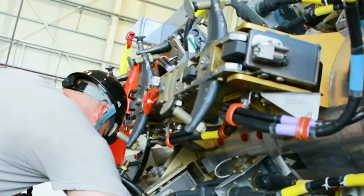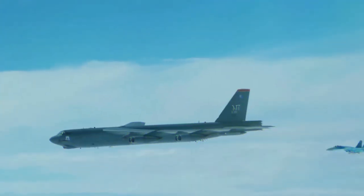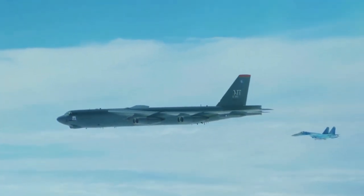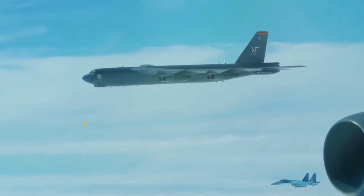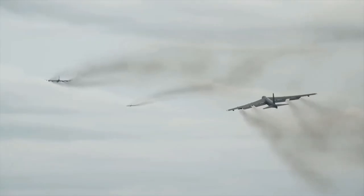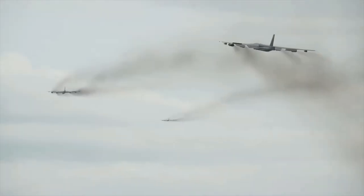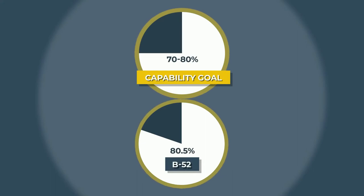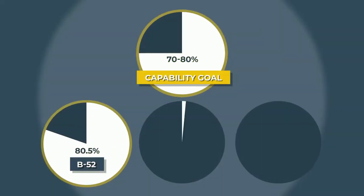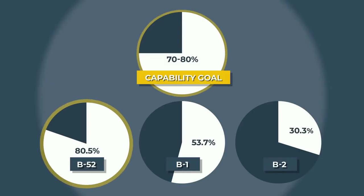You could assume that an aircraft almost 70 years old would have numerous maintenance concerns, but the B-52's mission capability rate — the rate at which a jet is readied for battle — is another advantage. The Air Force typically aims for between 70 and 80 percent for the majority of its aircraft, and the B-52 exceeds this goal with an average rate of 80.5 percent, far higher than its two bomber counterparts. The B-1 averages 53.7 percent, and the B-2 averages an appalling 30.3 percent.